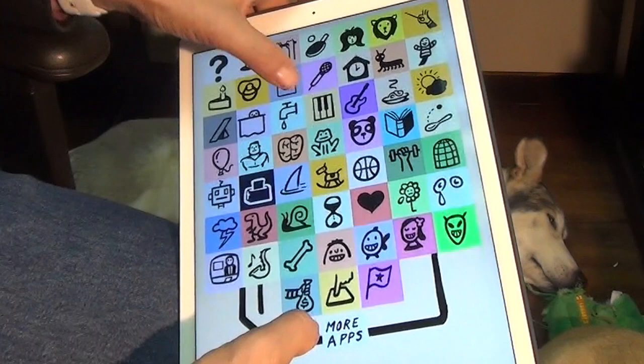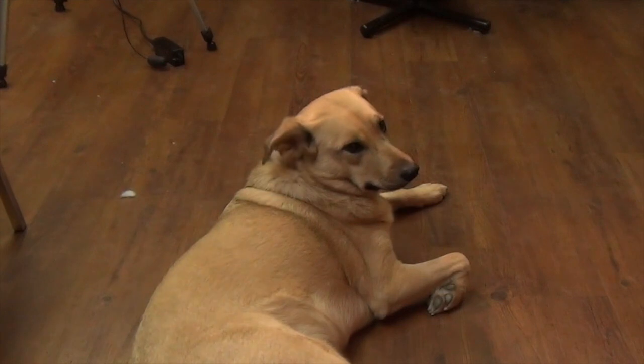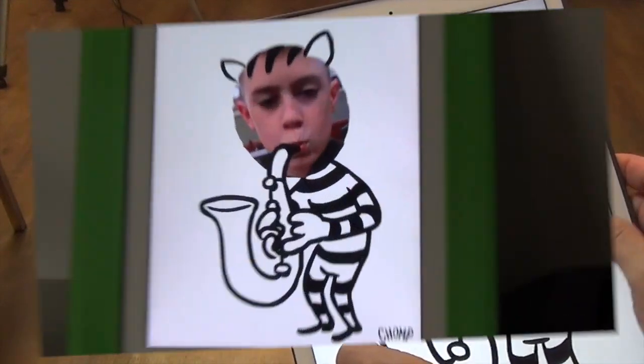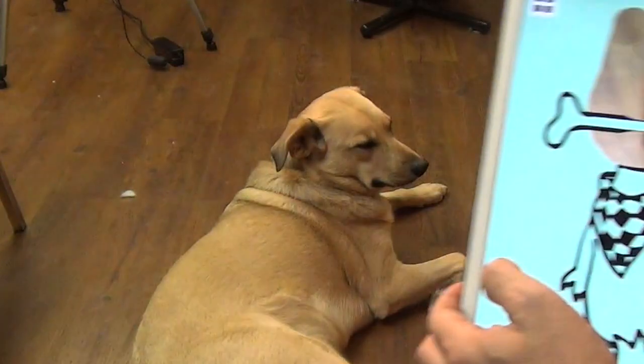First, the mechanics. There are over 50 interactive illustrations that you can see by touching the icon in the upper left hand corner, or you can swipe your way through the different illustrations from left or right.